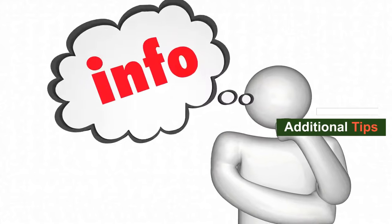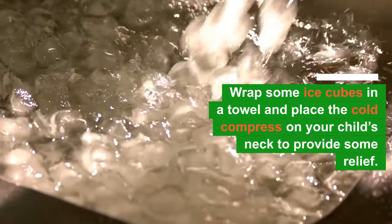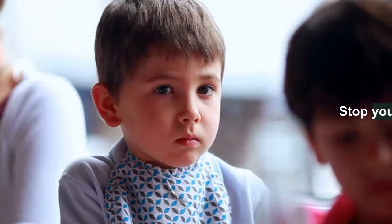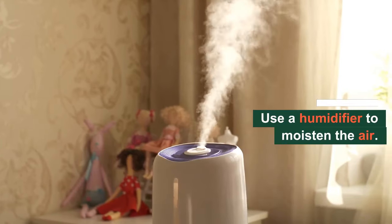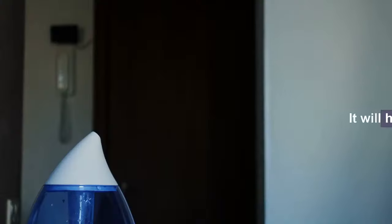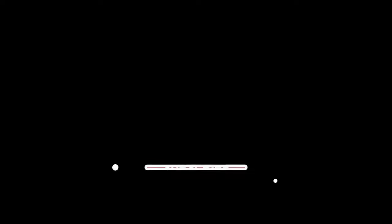For additional tips: you can wrap some ice cubes in a towel and place the cold compress on your child's neck to provide some relief. Stop your child from talking too much. You can also use a humidifier in your house to moisten the air, which will help soothe your child's sore throat.